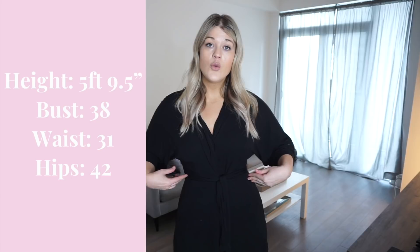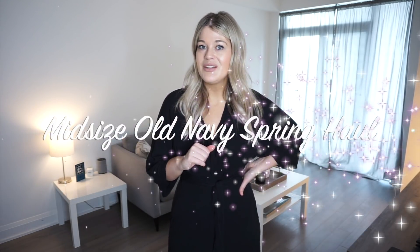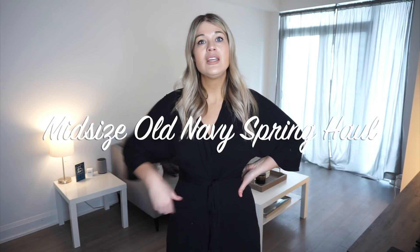Today we have rompers, a jumpsuit, and one or two dresses. In another video I'm going to focus on shorts from Old Navy. I have all the links down below if you're interested to shop, and my measurements are also there - I'm five nine and a half, 38-31-42. Old Navy has a really great size range, there's definitely something for everybody. Without further delay, let's jump into today's mid-size curvy Old Navy spring haul!